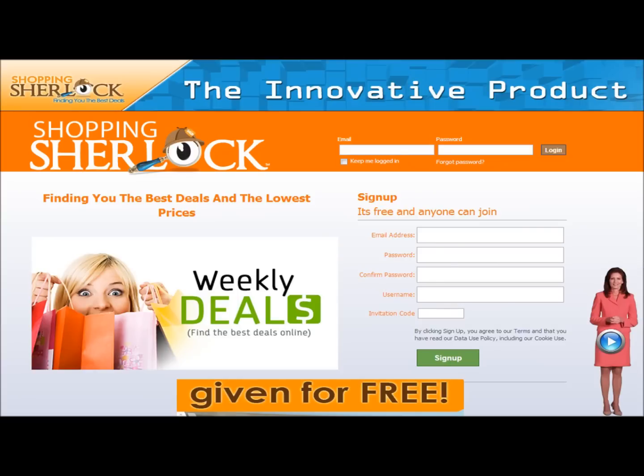I have a lot of people asking me right now: what is Shopping Sherlock? How can I get deals? How can I save money shopping online?